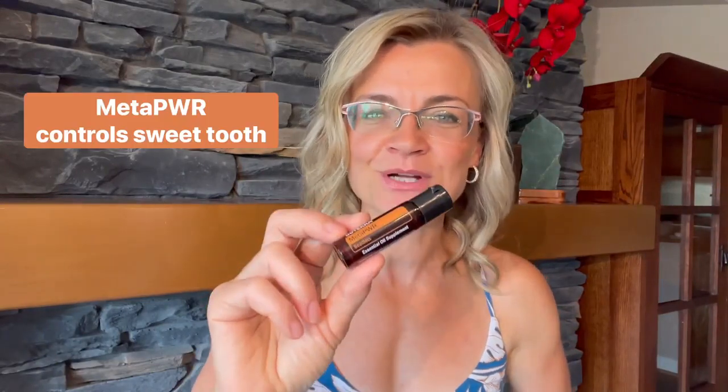Do you like to munch on something while traveling? MetaPower to the rescue. It supports your blood sugar levels and controls that sweet tooth.